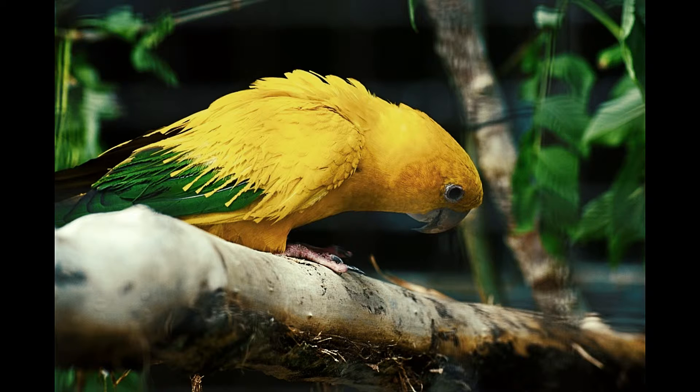A green cheek conure is the perfect choice of parrot that you can get into your home. Find out here on how to take care of it, and what needs to be followed to keep it healthy and content.